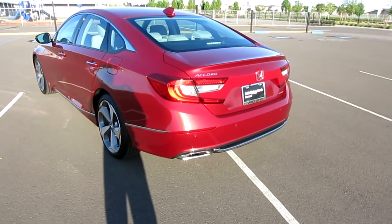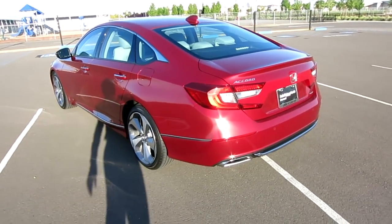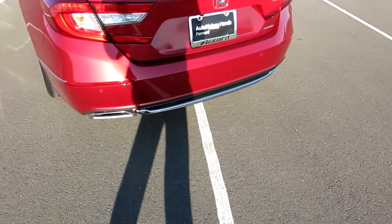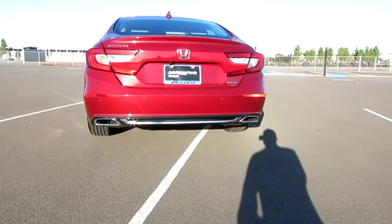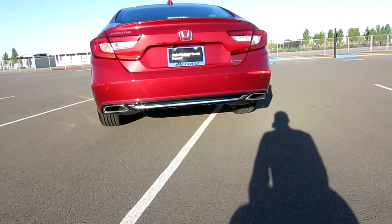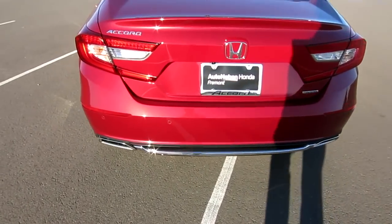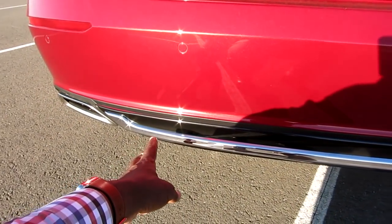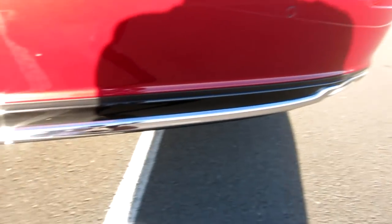Here's the back. They said this is like a fastback design the way it comes and slopes down - kind of Audi-ish, reminds me of that. It comes with dual chrome exhaust tips, I believe on the Sport 2.0 and the Touring and Touring 2.0T. This piece here - this chrome rear garnish - is actually extra. I liked the way it looks so I bought it and had them put it on at the dealership.